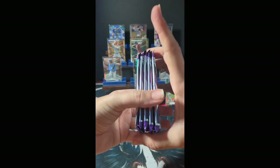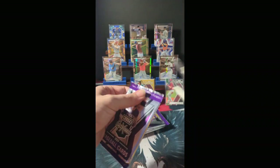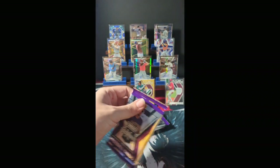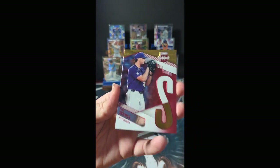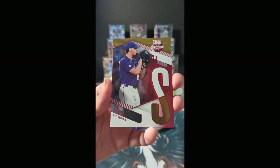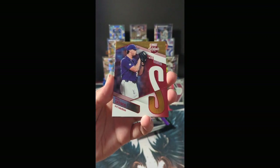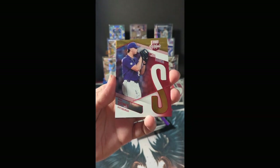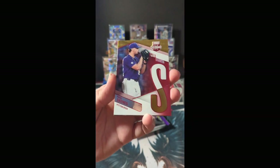Look at that — all these packs look thick. In the last box we had two thick packs and a bunch of thin ones. These all look like they're capable of having a relic inside them. Good luck everybody. We have Spellbound Paul Skeens, lighting Major League Baseball on storm, starting in the All-Star game as a rookie for the first time since the early 2000s if I remember right.